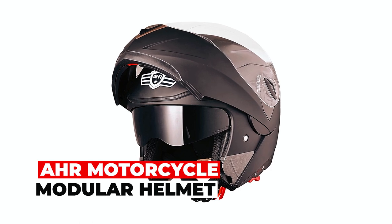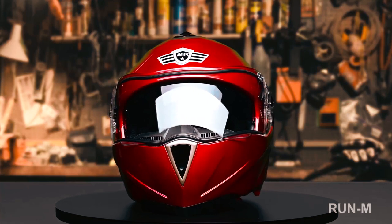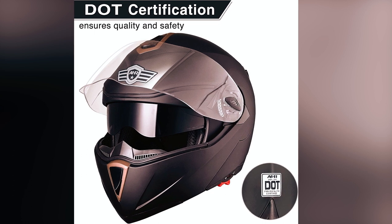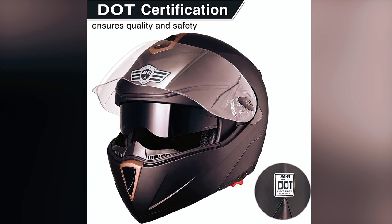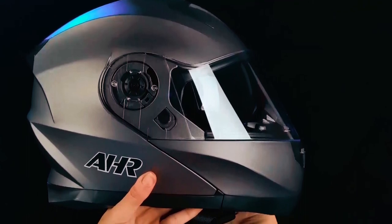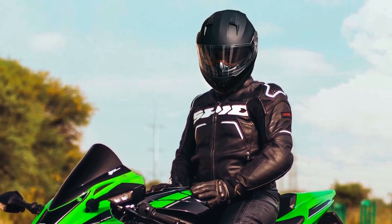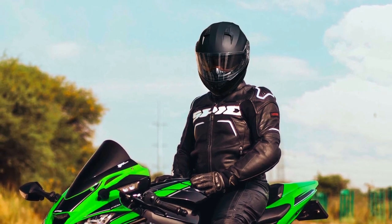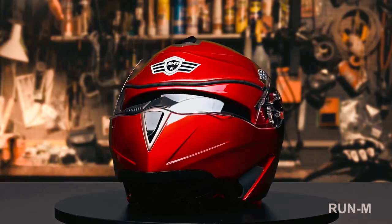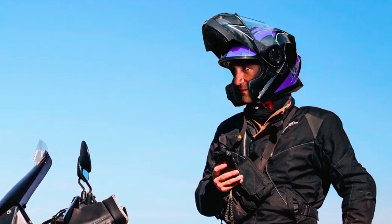The AHR Motorcycle Modular Helmet is a reliable and high-quality helmet designed to prioritize your safety. It meets or exceeds DOT safety standards, providing assurance that your head is well protected. The advanced flip-up design allows you to conveniently get more air or have a quick snack without needing to remove the entire helmet. Built with a lightweight ABS shell and a vented EPS liner, it also features a double visor design, including a clear visor for impact resistance and a dark internal visor for sun protection.